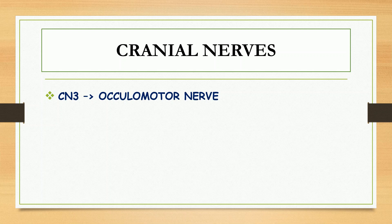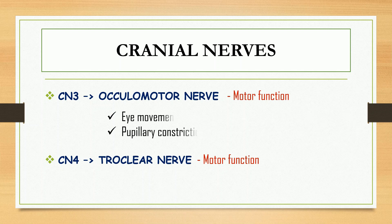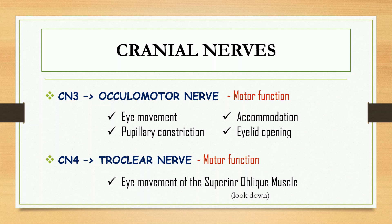For the third and fourth nerve, they have a motor function and control the eyes. The oculomotor nerve is responsible for eye movement, pupillary constriction, accommodation, and eyelid opening. The trochlear nerve specifically controls the eye movement of the superior oblique muscle, which enables us to look down.